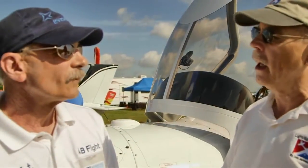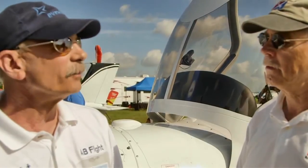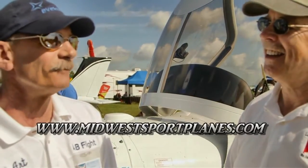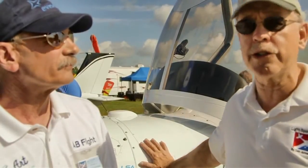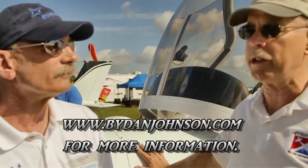That's a lot of great information. For more details, you can reach Art's company at www.avflight.com, Steve Minnick's company at www.midwestsportaviation.com, and Evector at www.evector-aircraft.com. You can also find videos and information about many light aircraft, including several Evector models, at www.bydanjohnson.com. Thanks a lot for joining Art Tirola and me here at Sun & Fun.